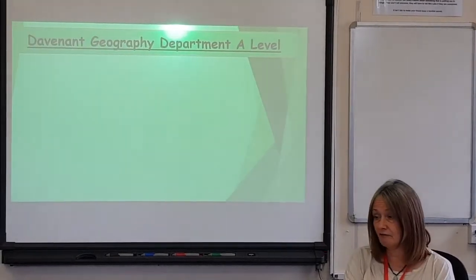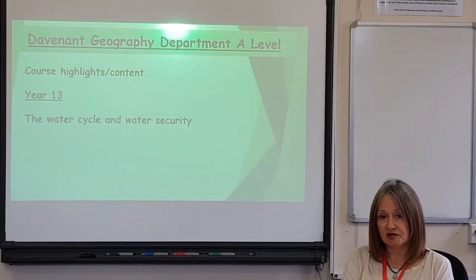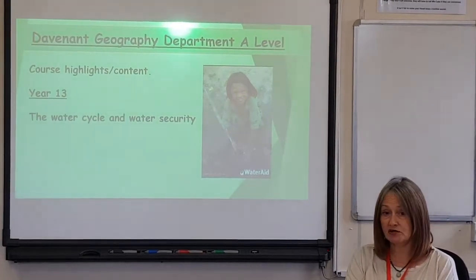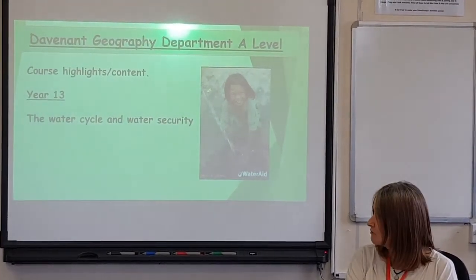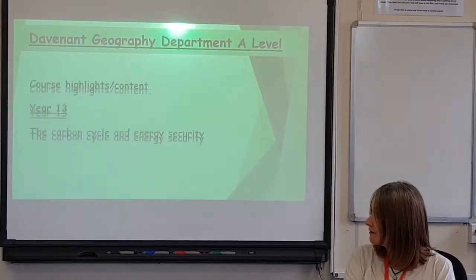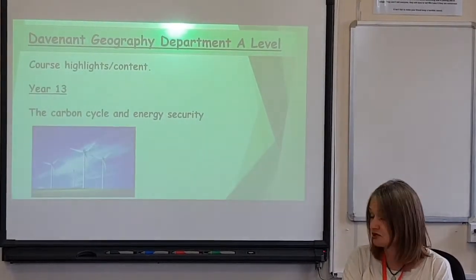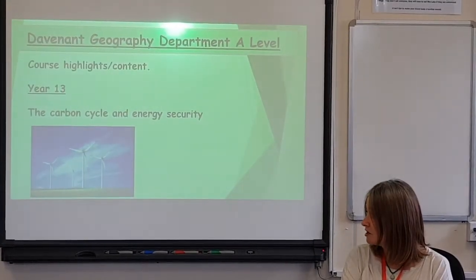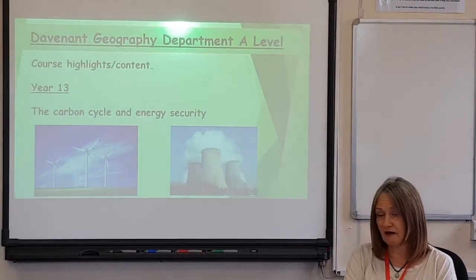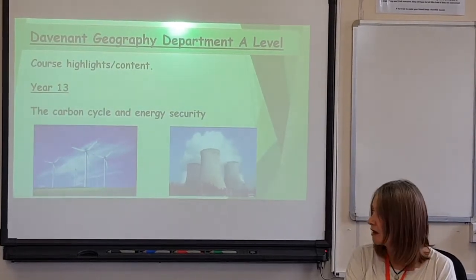In year 13 there are further areas of study. The water cycle and water security is a very important topic, illustrated here with a photograph of the charity WaterAid. We then look at a very important topic: the carbon cycle and energy security. We look at different forms of energy such as renewables — wind turbines — and non-renewables, such as a coal-fired power station, and we link that to carbon dioxide emissions, global warming and climate change.